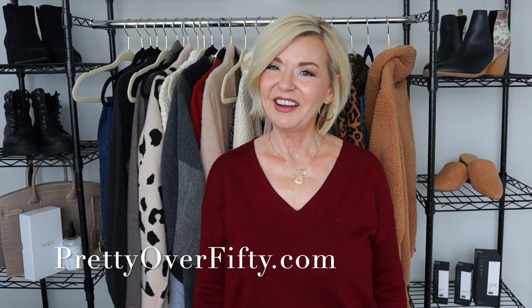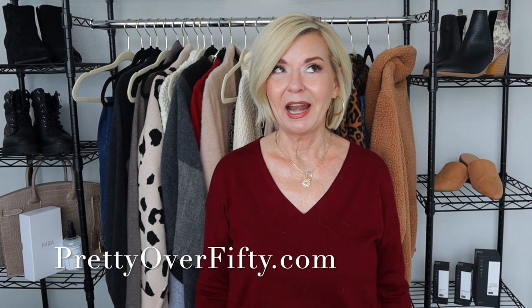Today I'm sharing five affordable and stylish winter outfits perfect for us over 50 gals. Welcome in. I'm Kimberly. This is Pretty Over 50 where we talk everything makeup, skincare, and style for the over 50 woman.